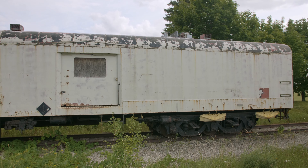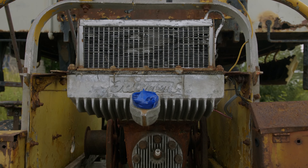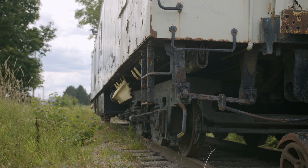The GHRA's current use of this car is as a storage car, allowing us to work on various restoration projects. Eventually we hope to have it turned into a rolling museum, displaying various pieces of railway equipment and artifacts.